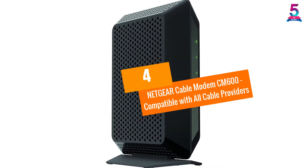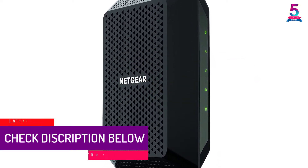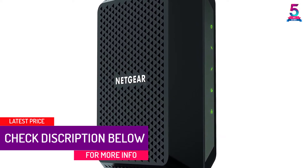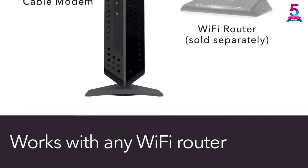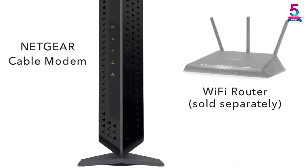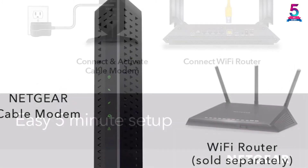At Number 4, the Netgear Cable Modem CM600, compatible with all cable providers. You'll appreciate the Netgear CM600, which targets any gamer whether a beginner or avid player. It's portable and easy to move with, compact and takes up minimal space. It connects to devices easily and won't need extra software, programs, or accessories — its simple nature makes connecting to devices straightforward.